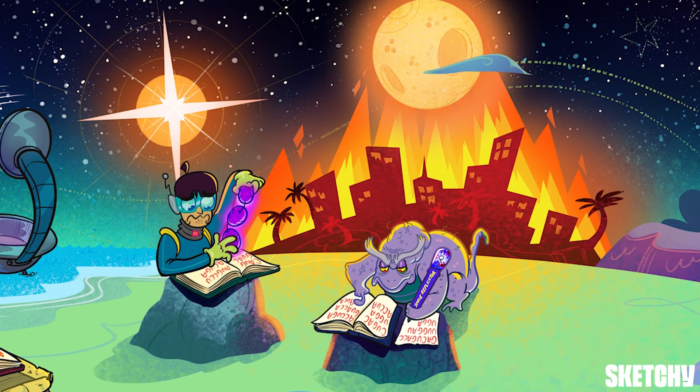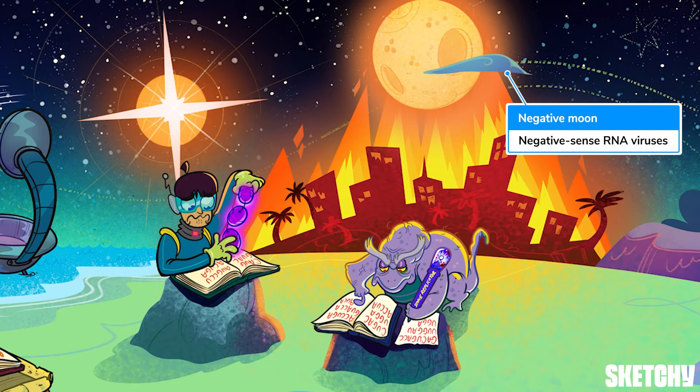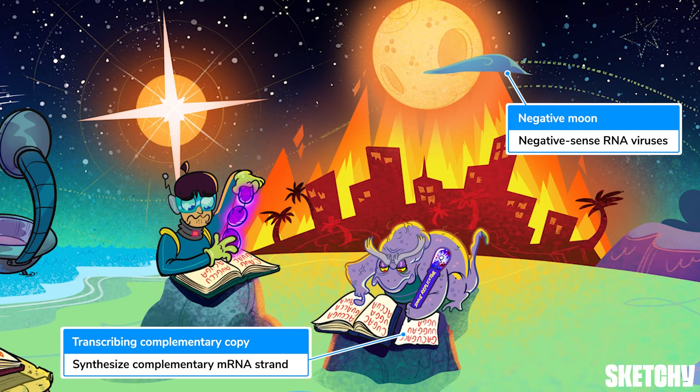This moon with a minus-shaped cloud represents negative sense viruses. Negative sense viruses are more complicated than their positive sense counterparts because their genomes can't be directly translated by host cell ribosomes. Instead, negative sense RNA serves as a template for synthesis of a complementary messenger RNA strand — which is why this gloomy character is using his RNA book as a template to make not an identical copy, but a complementary copy of those pages.